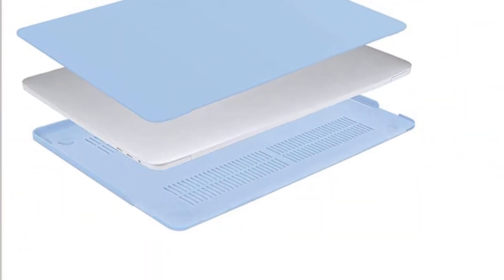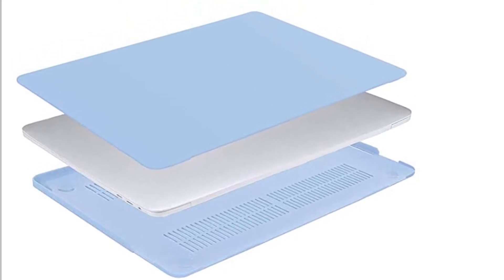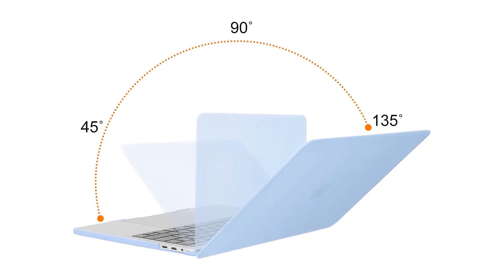Reasons to buy: so many colors, included screen protector, included keyboard cover, and affordable. Reasons to avoid: not the most durable design.